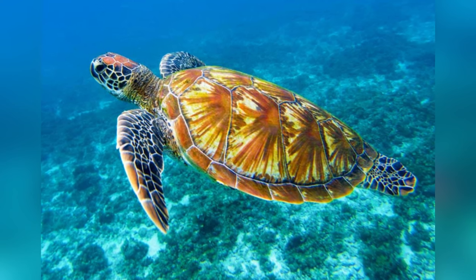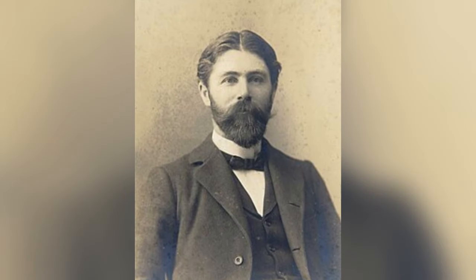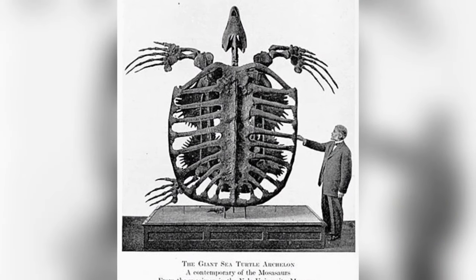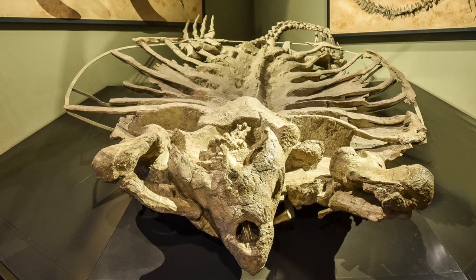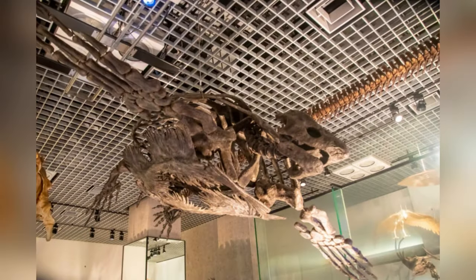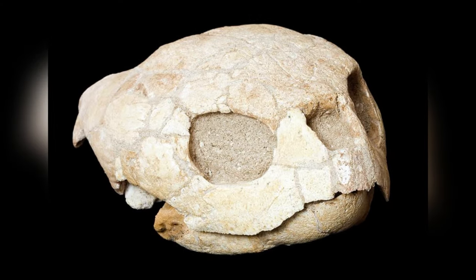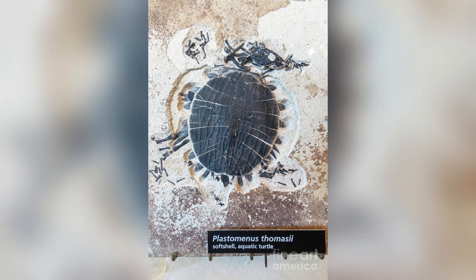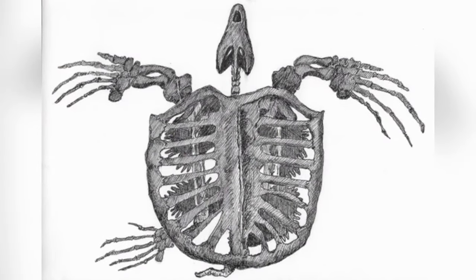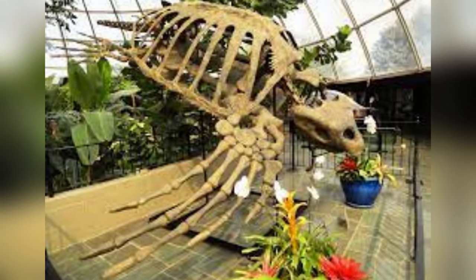The Archelon sea turtle was first unearthed by American paleontologist George Reber Wieland in 1895. He stumbled upon the holotype specimen within the Pierre Shale geological formation in South Dakota, along the shores of the Cheyenne River in Custer County. The specimen lacked its skull, but in 1897, another individual found a fossilized skull in the same area. Then in 1902, yet another complete specimen was uncovered along the Cheyenne River. Significant discoveries of Archelon skeletons also took place in South Dakota in 1992 and North Dakota in 2002.